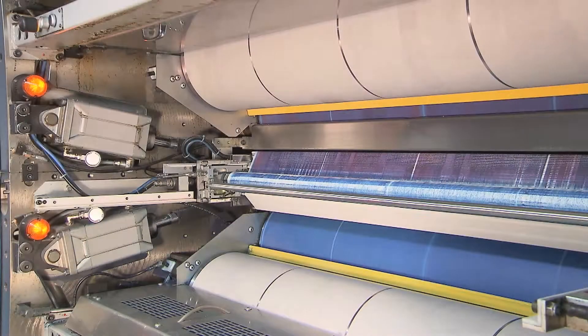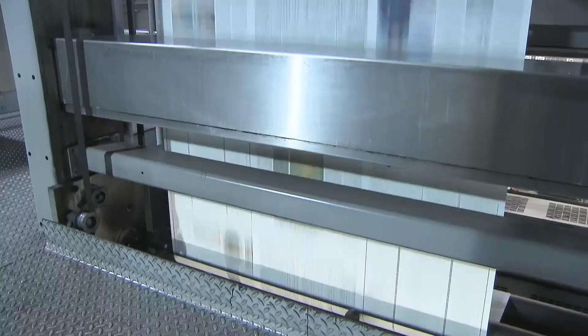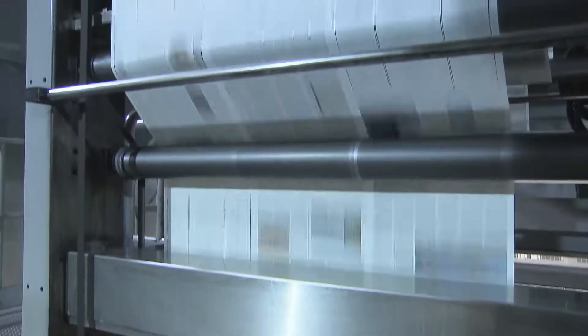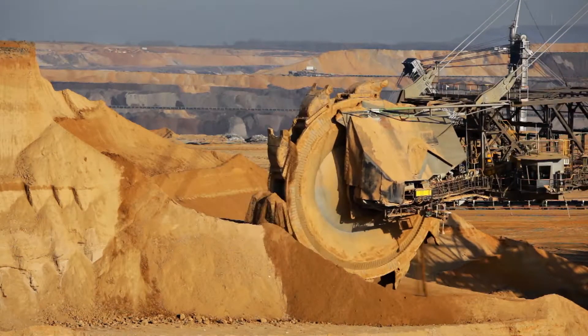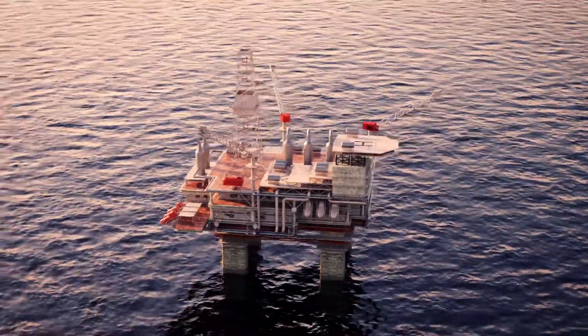Our products are also found in gearboxes, compressors, couplings and rollers, fittings, as well as mould and die construction, at steel mills and in the mining industry, in conveyor systems, crane and hydraulic equipment.